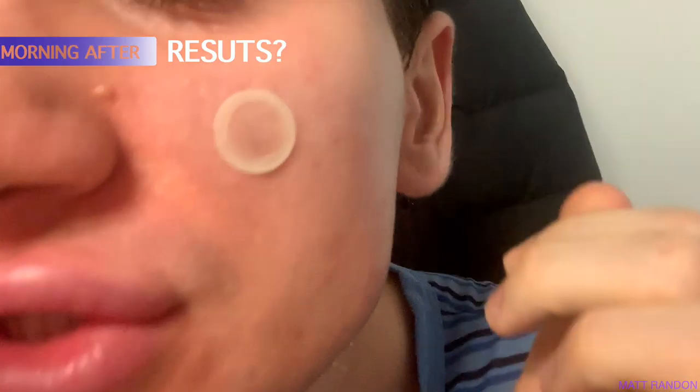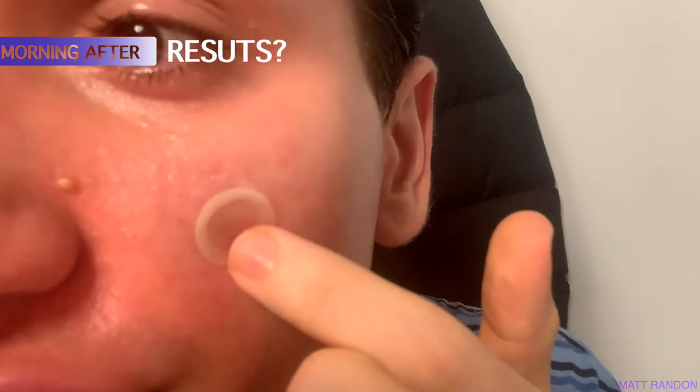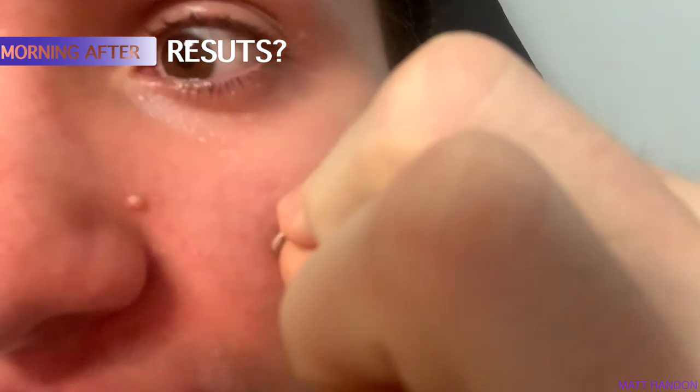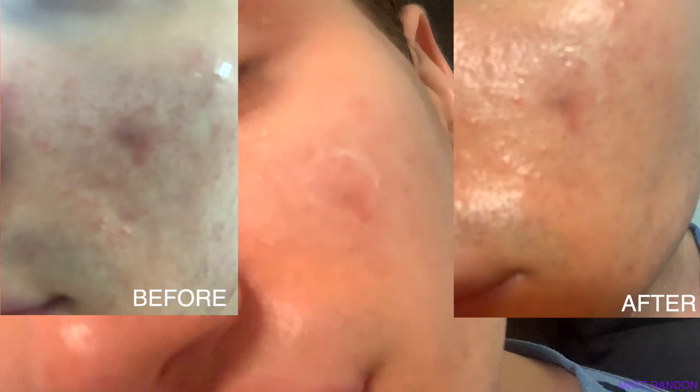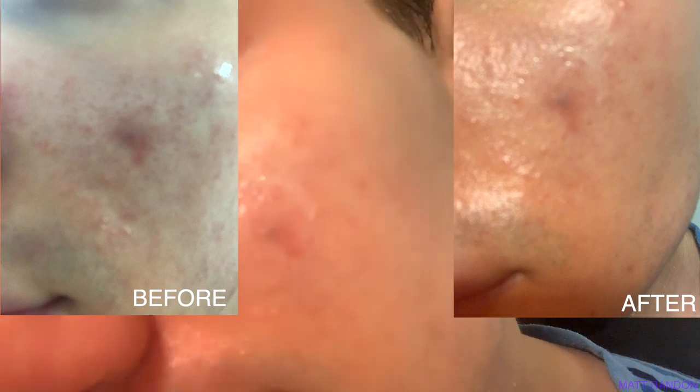I'm super excited to see if this holds up the whole night and what results it gets me. So I literally just woke up and as you can see, it's still stuck. It turned a little bit white — let's take it out and see. I definitely feel like it has gone down a little bit.